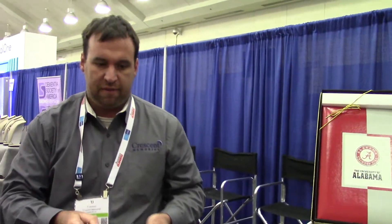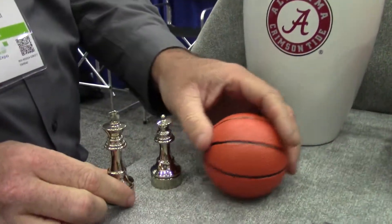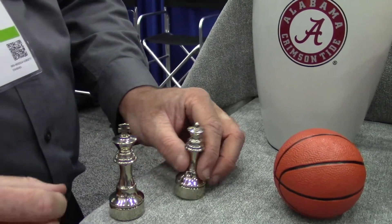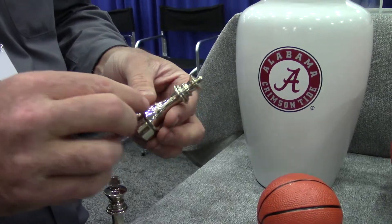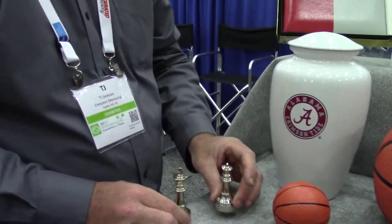Been in business for about 25 years. We have these new different chess pieces for the chess player — king and queen. So you turn that over and the ashes go in the bottom. Very interesting, nice memorial keepsakes.